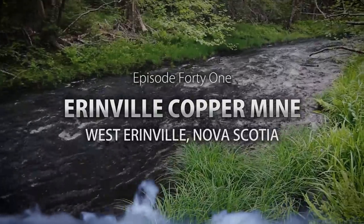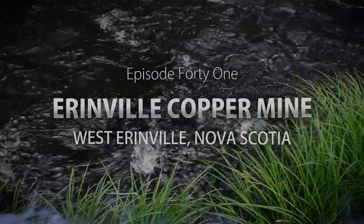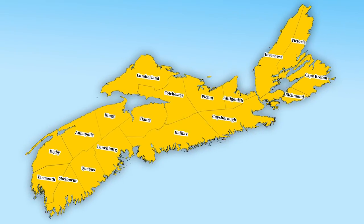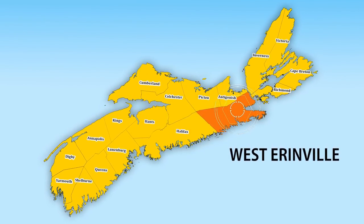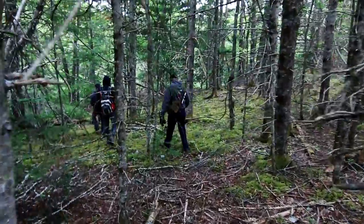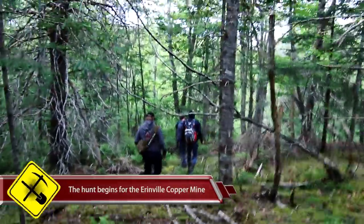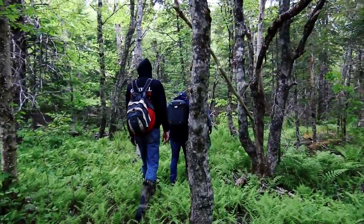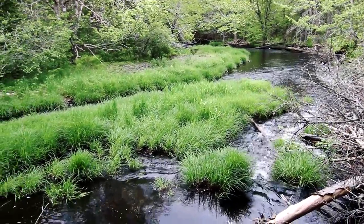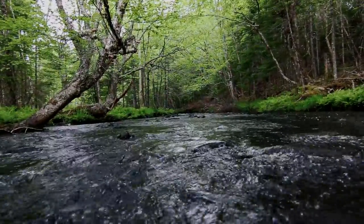This is a production of the U.S. Department of Education. The first goal will be, of course, to find the water and start our searching there. So let's get on the ground and see if we can find this old abandoned mine. The hunt for the West Aronville Copper Mine — let's go.